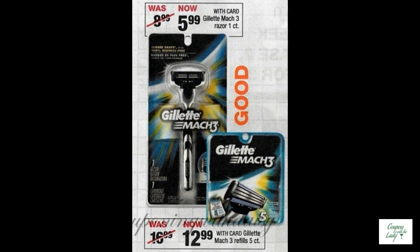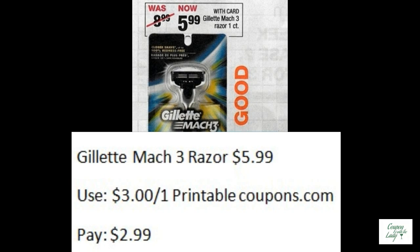This is an easy deal: the Gillette Mach 3 razors are $5.99. There's been a printable coupon on coupons.com for $3.00 off one, making it $2.99. No muss, no fuss — easy deal.